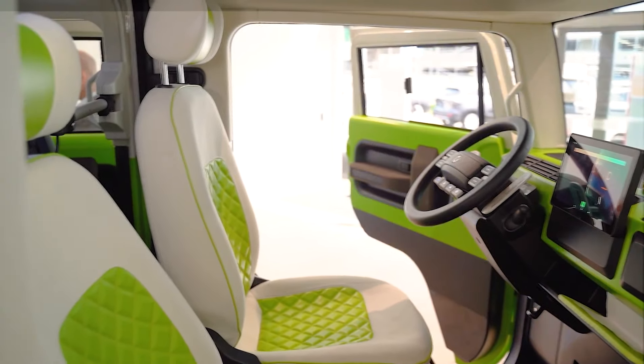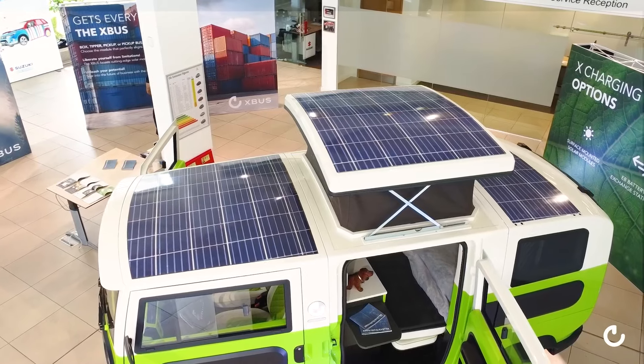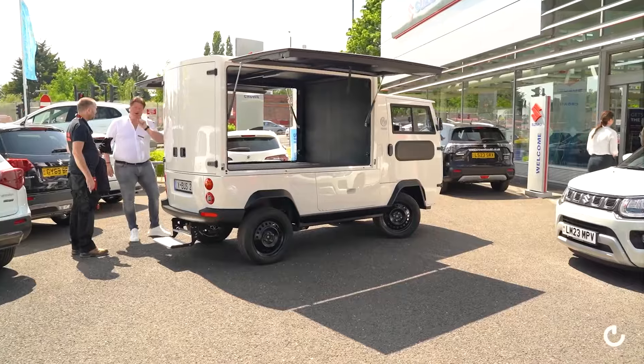The basic X-Bus, priced at $18,800, serves as a customizable and eco-friendly solution for diverse transportation needs.